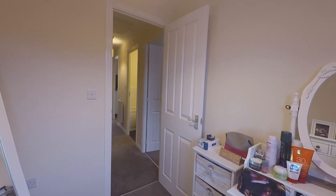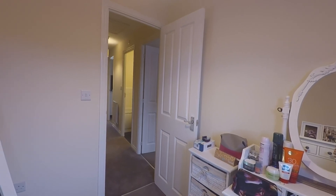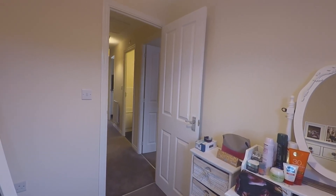This concludes our Pinkmove video tour. If you're interested in viewing this property please contact a member of the Pinkmove team today to book an appointment. Thanks for watching.